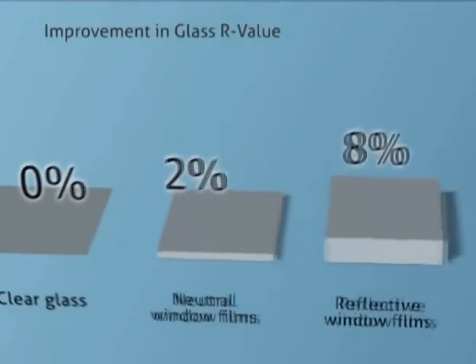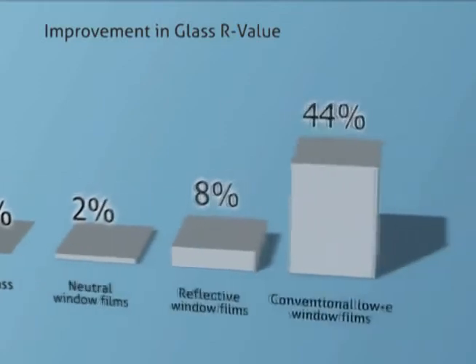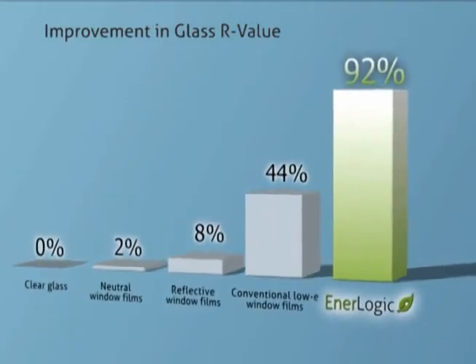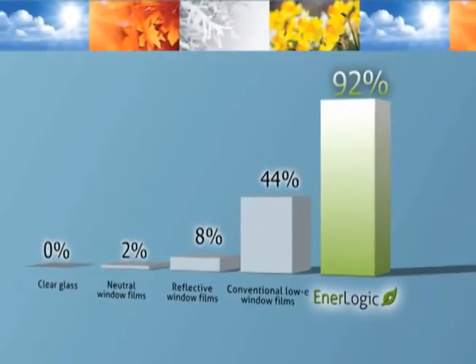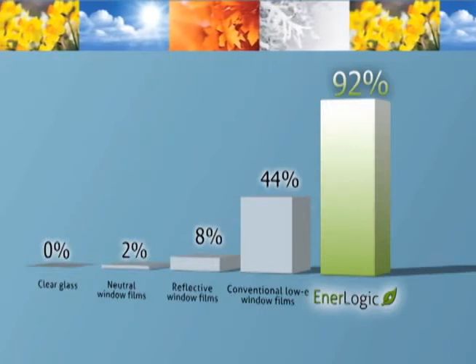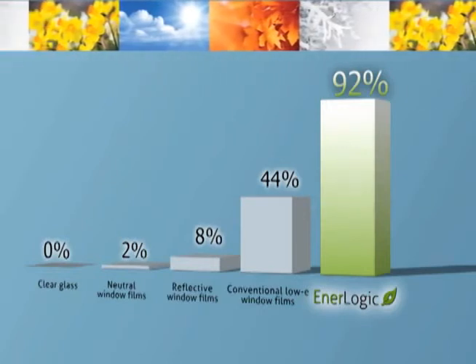The improvement in glass R-value with EnerLogic window film is 92%, and clearly other neutral, reflective, and low-E films fall short of EnerLogic film's dramatic ability to reflect radiant heat and reduce heat loss in winter and non-solar heat gain in summer.